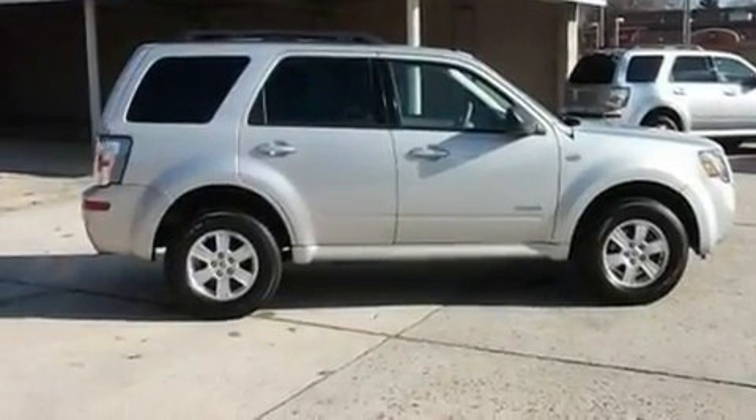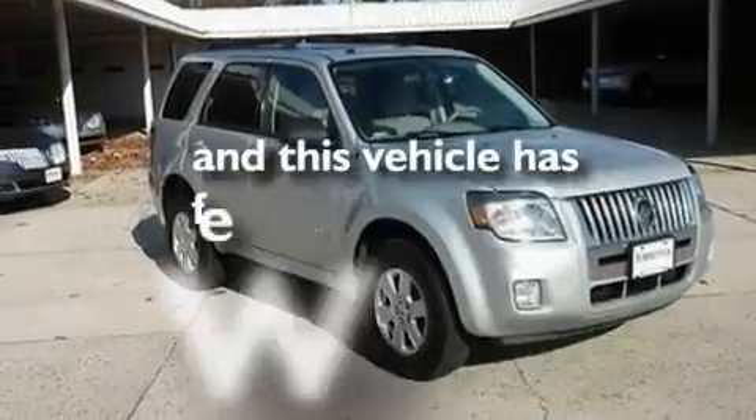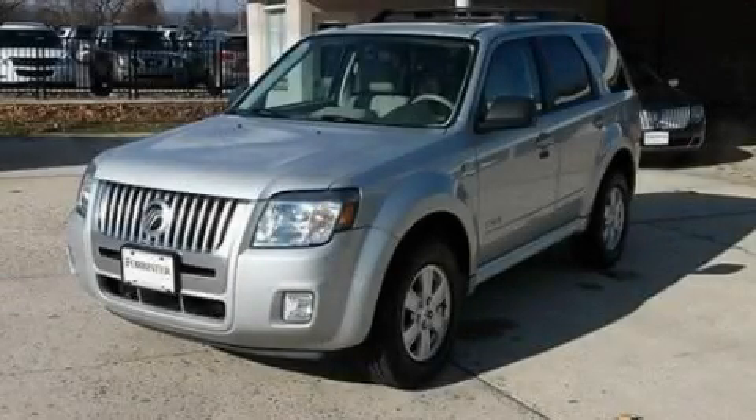Additional features include a passenger-side vanity mirror, fog lamps, traction control and stability control systems, privacy glass, and this vehicle has fewer than 25,000 miles on the odometer. This vehicle won't last long at this price. Call and arrange a test drive now.